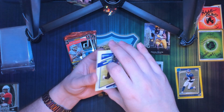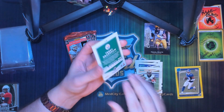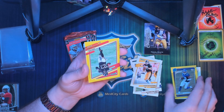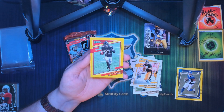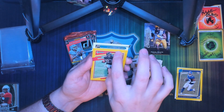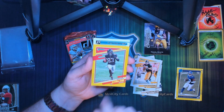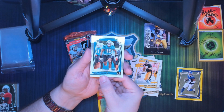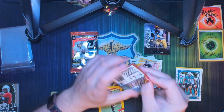Pack number two — see if we got any fire in this one. We got a Marquise Brown, a Michael Thomas, Terry Bradshaw — that's a throwback Donruss card, well he's a commentator now. We got a Russell Gage press proof yellow parallel, and our rated rookie is Jalen Phillips of the Dolphins.